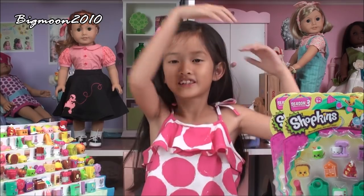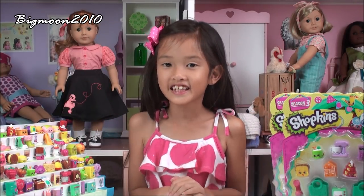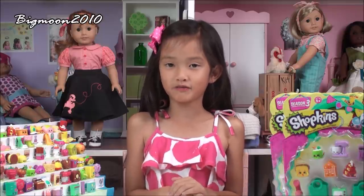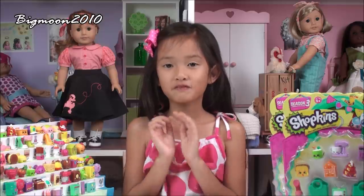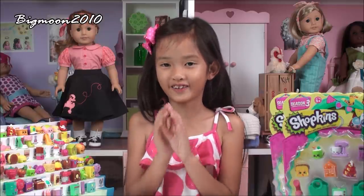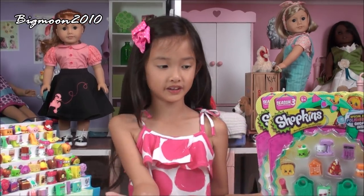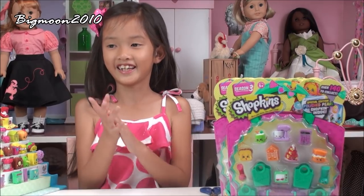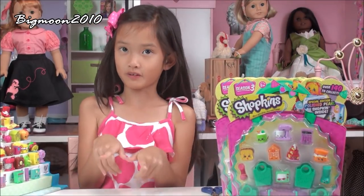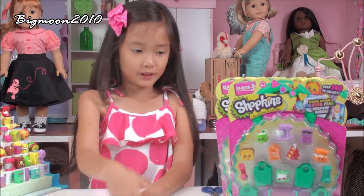Hi buddy, it's me Christine from Big Moon Channel, and today I'm really excited because I'm gonna be reviewing Shopkins Season 3. I have a few left so I hope I get the whole collection. I have six total packs today and I'm gonna open all of them and see if I get the whole collection. I hope I get a limited edition. Let's get started.